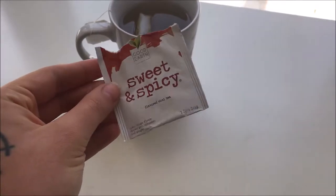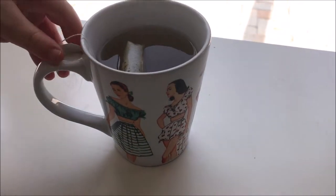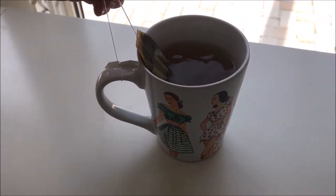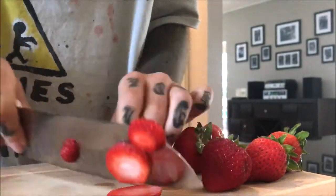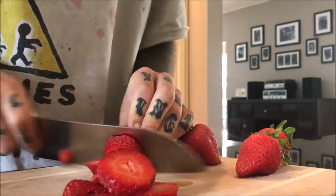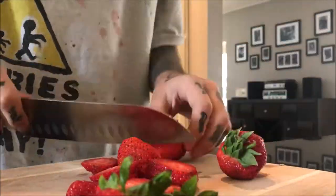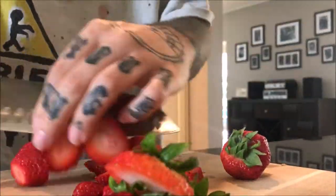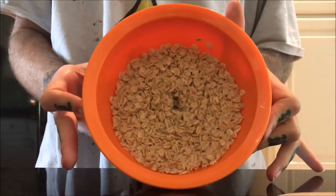I started off the day with some tea — Sweet and Spicy by Good Earth. And I am cutting up some strawberries; this part is not essential. I'm just making some oatmeal and any fruit works, or you don't have to use fruit at all if you don't want to.